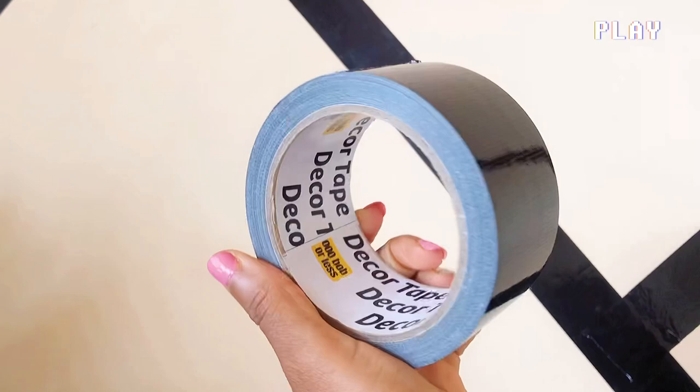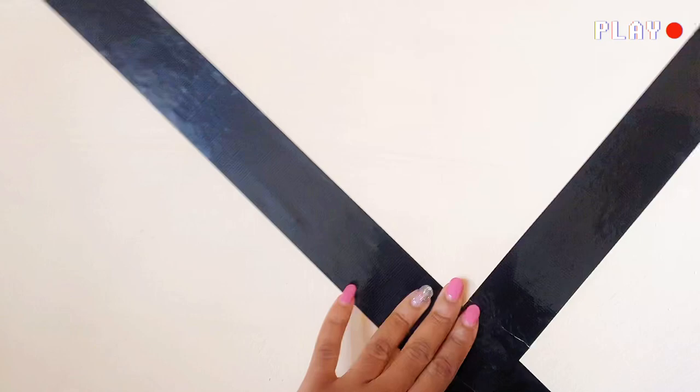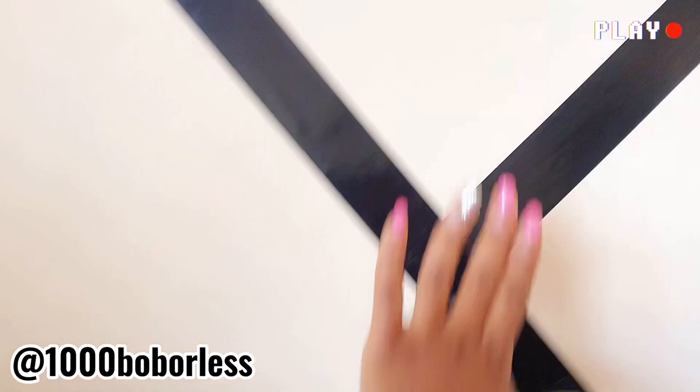Then we have this decor tape — it looks like a wallpaper and I used it as one. You can get this tape from an Instagram page called 'A Thousand Bob or Less.'